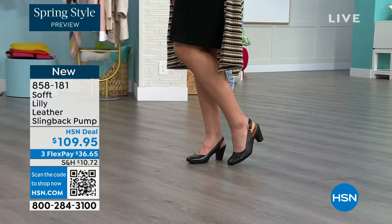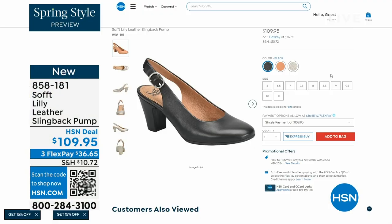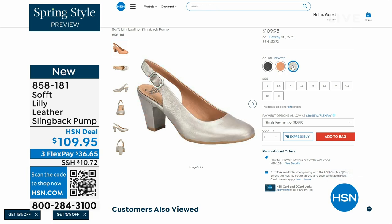You can see I'm wearing them with jeans — you're going to love them. Now we only have fewer than 300 of these. This is your classic workwear, anywhere shoe. If you need a great heel that's not too high, this is it. I always say anything less than three inches high is something you can really do a lot of walking in. 858-181 is the item number on those.